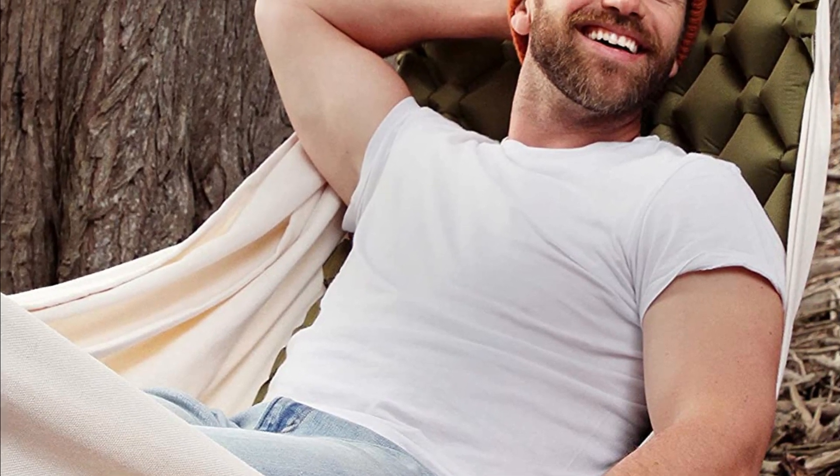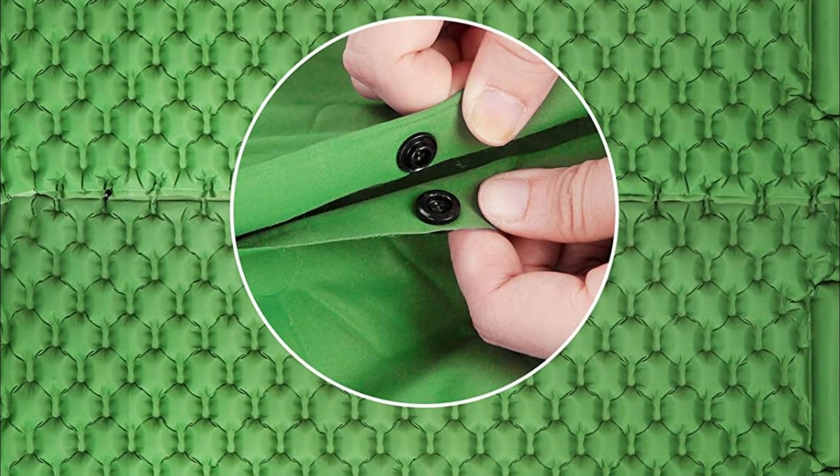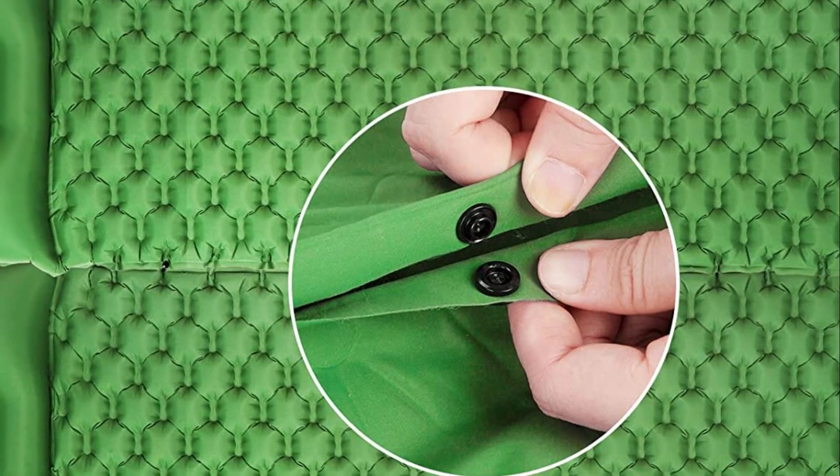A camping sleeping pad is an essential piece of gear for any camper or backpacker, as it provides insulation and cushioning between your body and the ground, which helps you sleep comfortably throughout the night. Without a sleeping pad, you risk feeling cold, uncomfortable, and restless, which can ruin your camping experience.